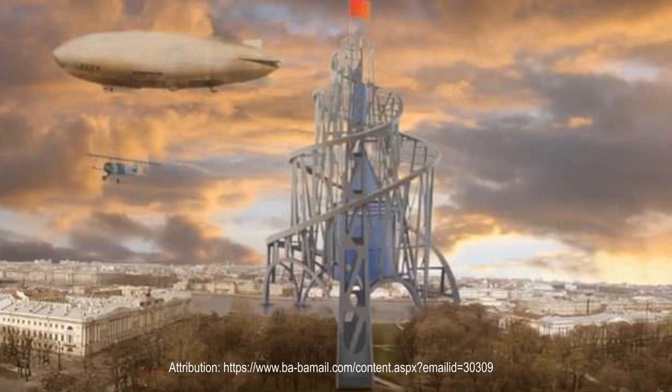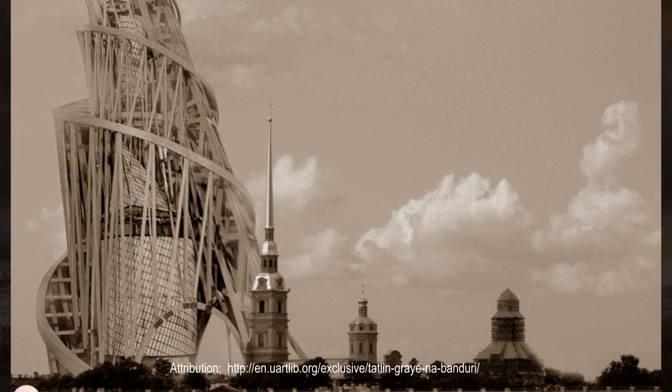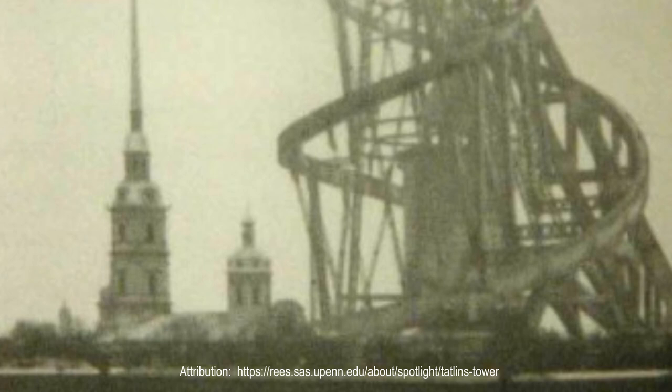If completed, Tatlin's tower would have been both a testament to and an expression of early Soviet ideology. The building, constructivist in its design, would have been made entirely from locally sourced materials. Where government buildings in capitalist countries were typically adorned with marble, ivory, and other expensive materials, Tatlin wanted his tower to be made using materials that were staples of Soviet industry and, as such, had special significance to the working class.